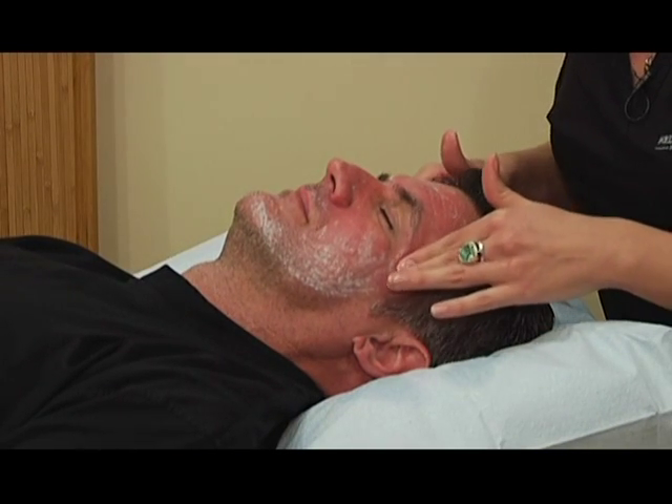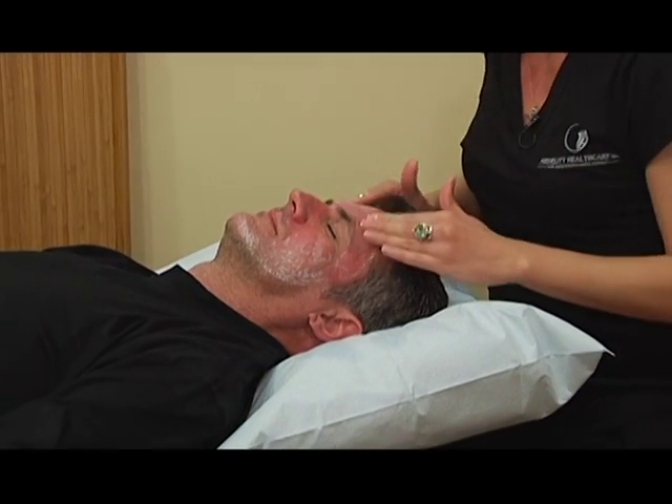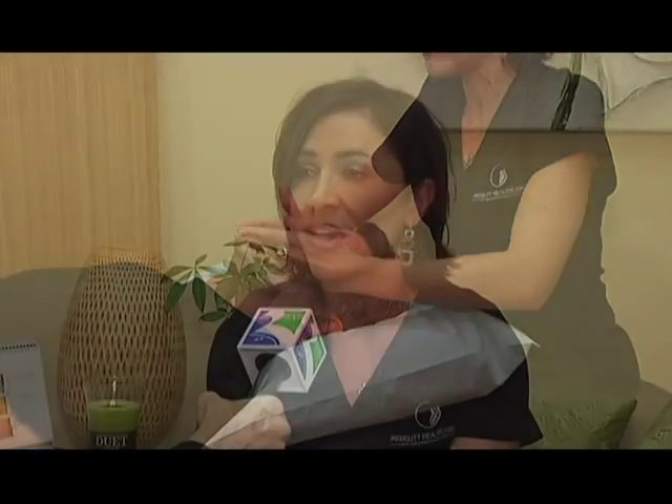People's biggest concern is the downtime, depending on the type of peel. There can be a week or two of significant redness and a lot of flaking, and some people aren't able to do that with their jobs or social life. That's something we address when they come in — if they don't want that downtime, we'll have them do a lighter peel so they don't have to deal with it.